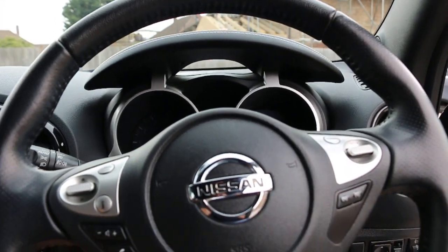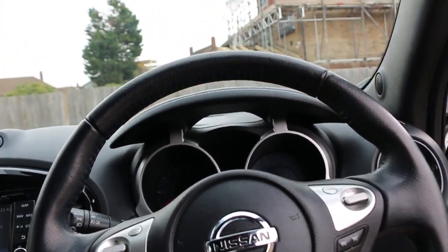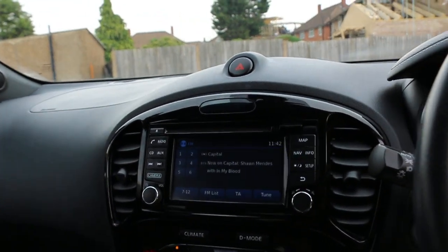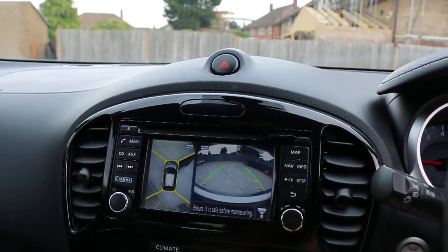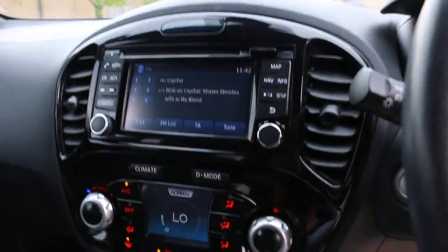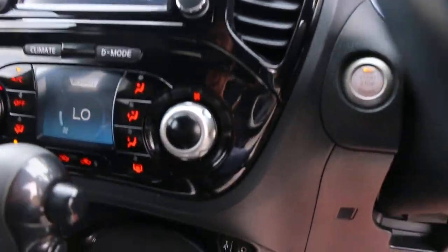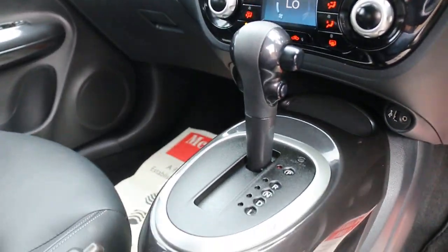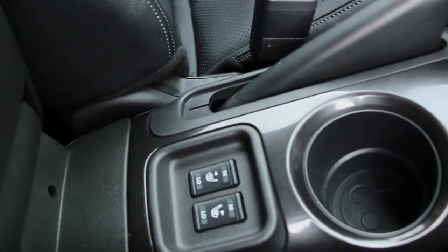It's got a multi-function steering wheel, Bluetooth and cruise control. It's got a Radeon CD player, sat-nav, air conditioning and climate control, USB port and aux in, automatic transmission, and heated front seats.